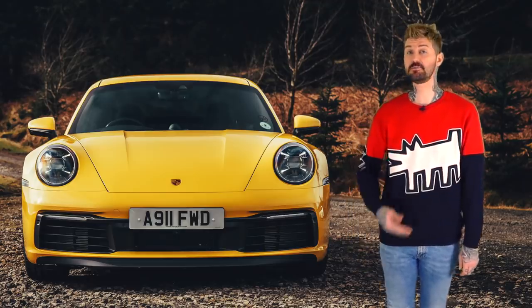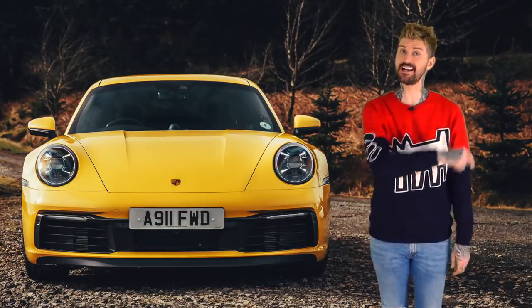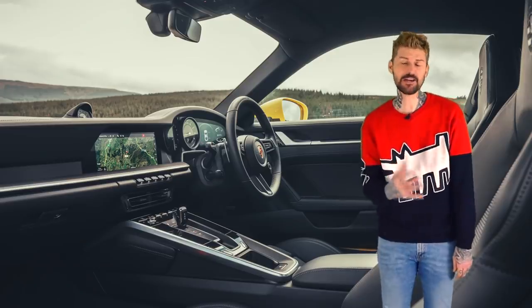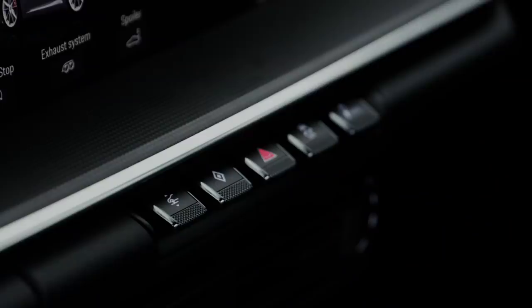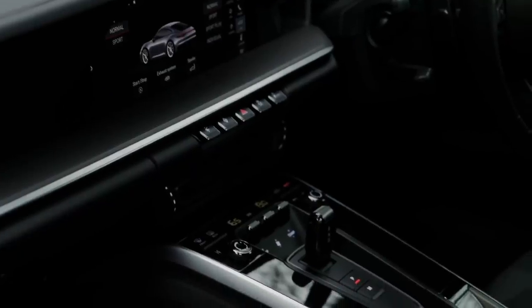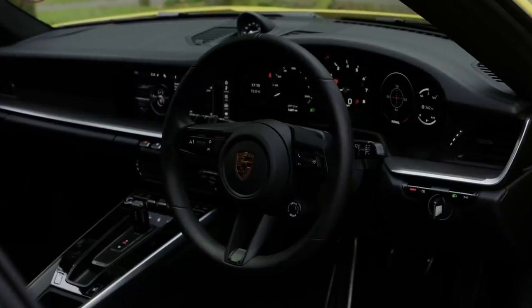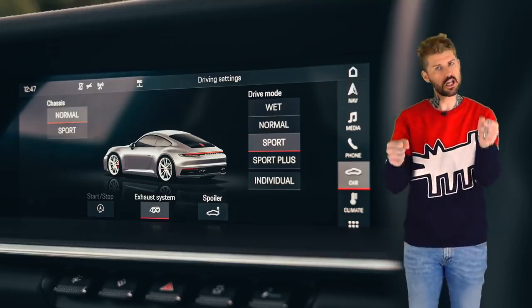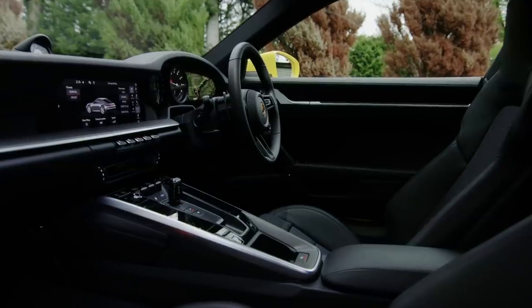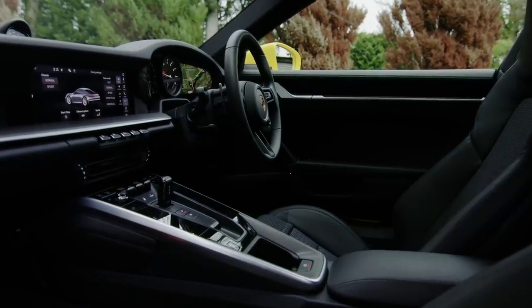Which brings us to the next and most major, arguably, improvement over the last 911 — the interior. Porsche has finally worked out that a load of buttons do not a neat nor modern cabin make. So now you only get this row of toggles and some lovely screens both in the dash and in front of you. The quality is rock solid. The infotainment is really intuitive. The screen looks really nice, dead clear. And of course, this car is ergonomically perfect. If you'd like a lesson in how a sports car should sit you down behind the wheel, sit yourself down in a 911. And it's that feeling of being hunkered down, being part of the machine — part of the mechanism that makes the 911 great, makes it special.